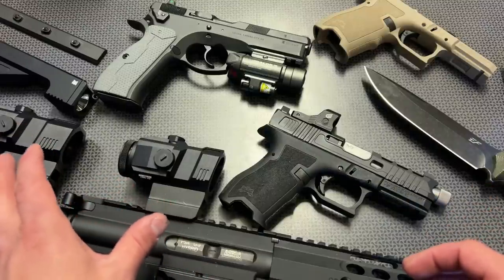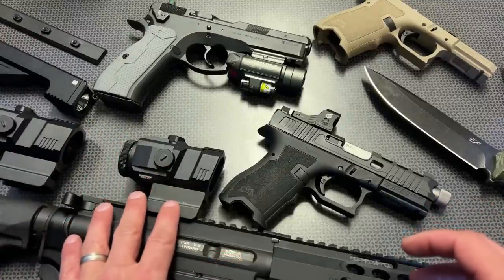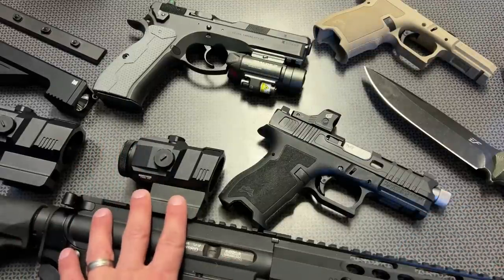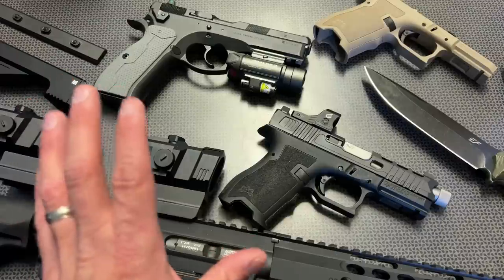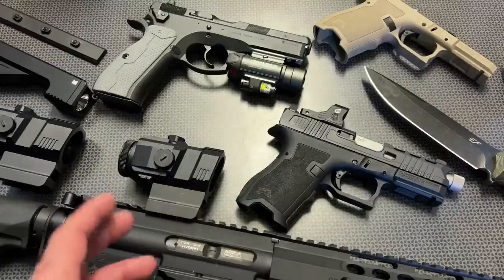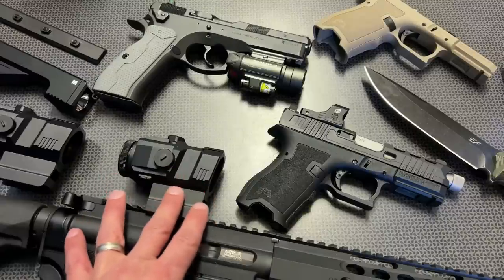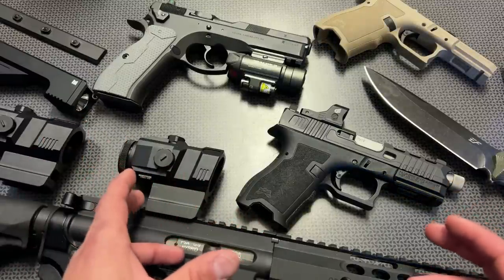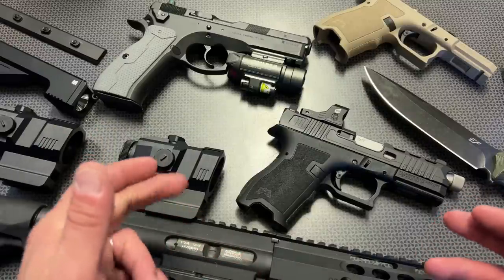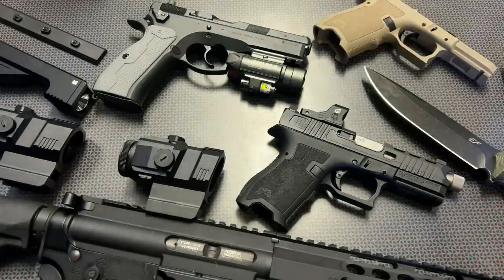They have the 1x and the 3x, with discount codes specifically for my viewers. The 3x runs about $109 and with a 30% off discount code drops the price dramatically. The 1x comes in at about $89.95 and with the 30% off code drops to about $65 for a 1x prism with illumination — which is insane. I do like some other prism optics, like Primary Arms ACSS reticles, but those run about $250, so that gives you the price difference. For prism optics these are absolutely great for the money, and all information and linking will be in the description below.